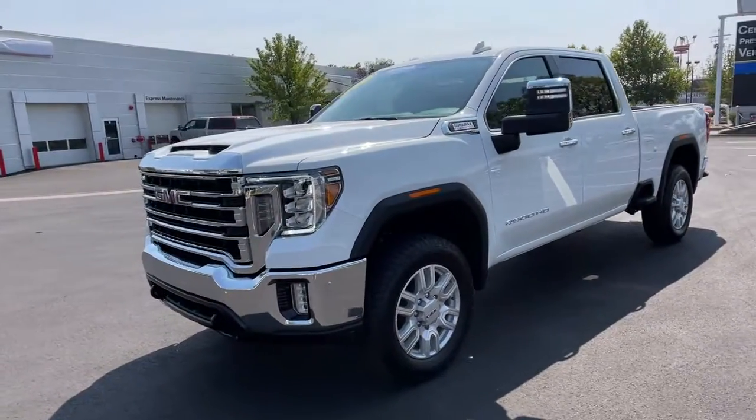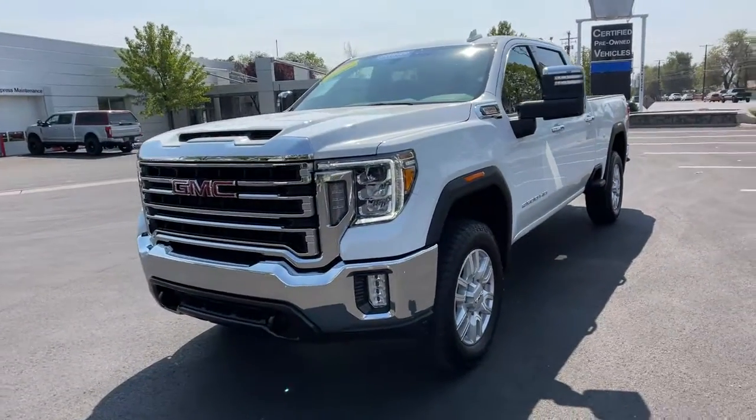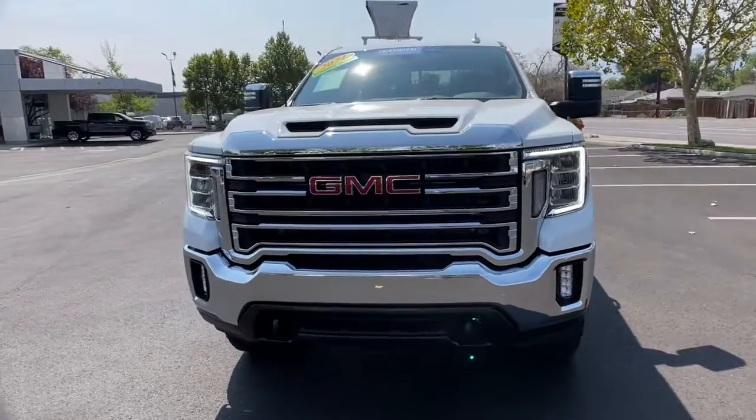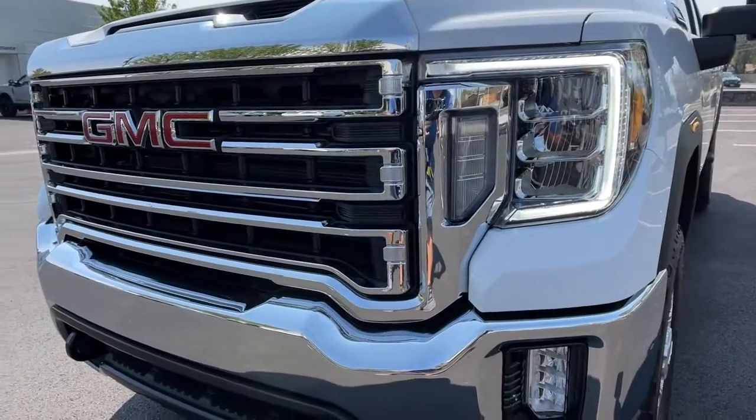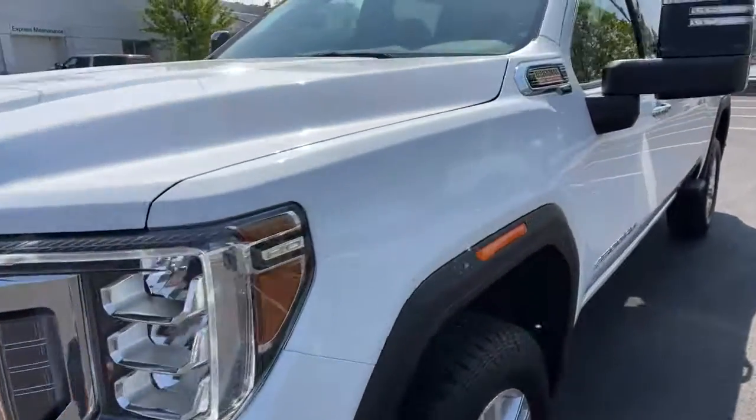Keyless entry, satellite radio, backup camera, four-wheel drive, power passenger seat, heated mirrors, fog lamps, remote engine start, keyless start, Wi-Fi hotspot.